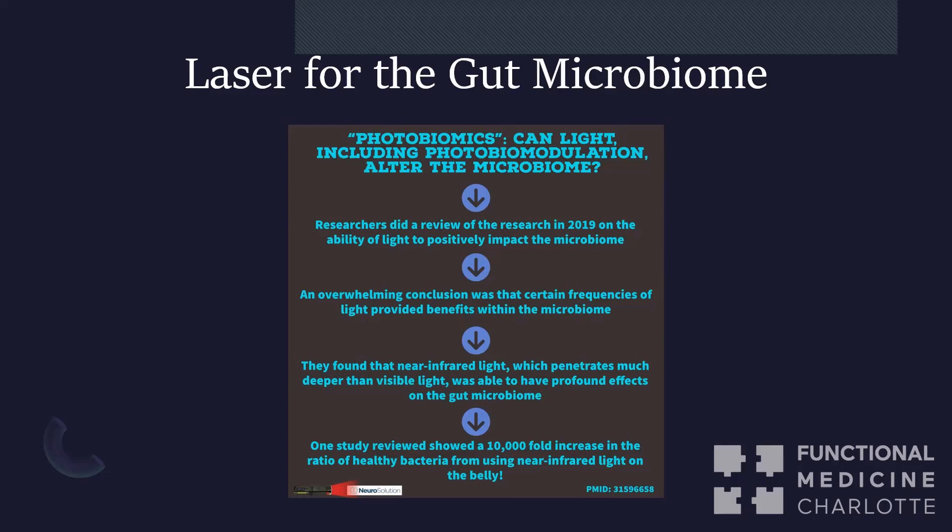Lasers for the gut — this is new research. Using laser in the gut, specifically the infrared spectrum, from Dr. Cedermark: one study showed a 10,000-fold increase in the ratio of healthy probiotics in the gut compared to not using laser. So we can improve the microbiome with near-infrared light. With red light, you can improve gut healing, gut ATP production, blood flow, and oxygenation. GI issues — laser can be and is being used for those in research and in clinical practice.